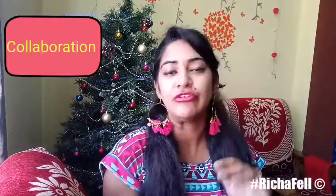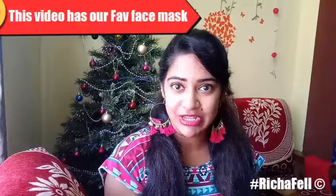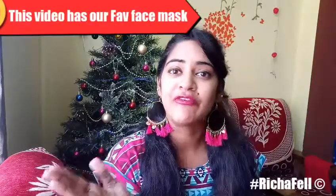Hi guys, my name is Richa and welcome back to my channel. Today I'm doing a very special video — it is a collaboration with 10 other YouTuber friends of mine. In this video we're going to be talking about our favorite beauty and makeup related products. I'm going to be sharing my favorite face mask or sheet mask, and similarly my 10 other YouTuber friends are going to be mentioning what their favorite sheet masks are.